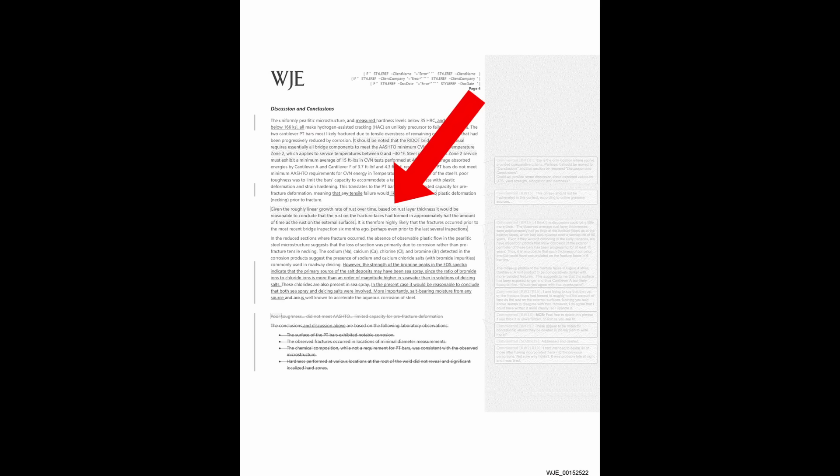Now let's look at the draft version of this report, dated February 15, 2024. Looking at that same paragraph, there are some interesting comments in the margins. The draft read: 'Given the roughly linear growth rate of rust over time based on rust layer thickness, it would be reasonable to conclude that the rust on the fracture faces had formed in approximately half the amount of time as the rust on the external surfaces. It is therefore highly likely that the fractures occurred prior to the most recent bridge inspection six months ago, perhaps even prior to the last several inspections.' The margin comments basically say you might want to think about taking that last part out. And as we know, in the final version — the February 19, 2024 version — that reference to the rod breaking several inspection cycles before it was discovered was deleted.